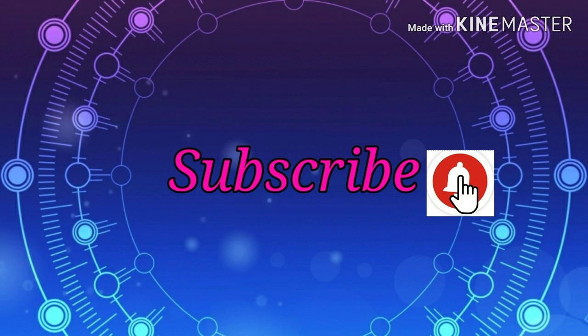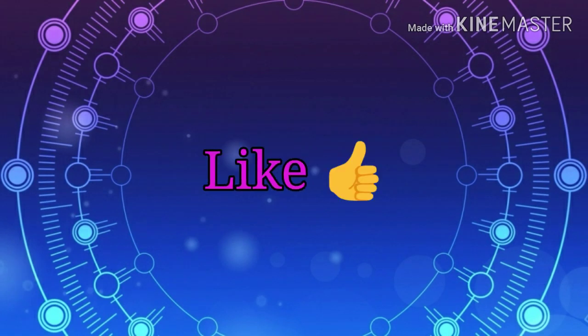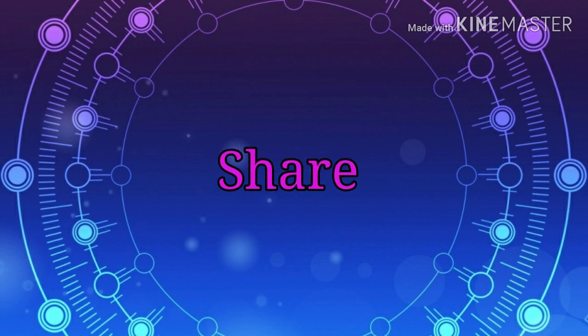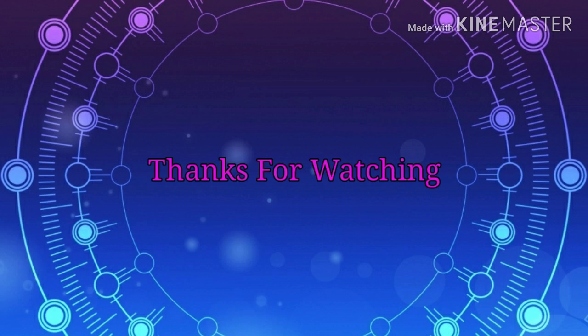Click on the bell icon to get every video update. If you enjoyed this video, please like it, and share it with your friends, family members, and relatives. Please share this collection. Thanks for watching, friends. I will see you in the next video. Bye bye.